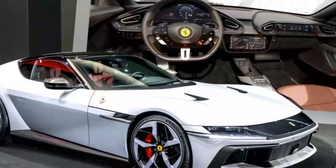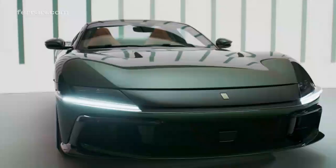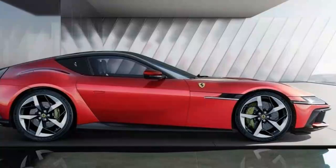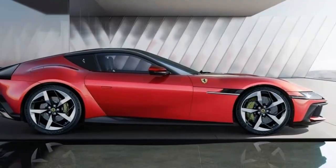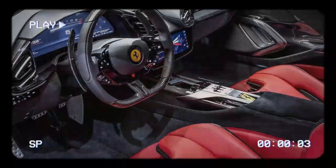The front end is a clear homage to the 365 GTB/4 Daytona, though Ferrari claims it also draws inspiration from sci-fi, featuring a faceless design by concealing the headlights. Another striking element is the C-pillar graphic, which stretches over the roof like a forward-leaning grab handle. The roof itself is a dark tinted glass panel.